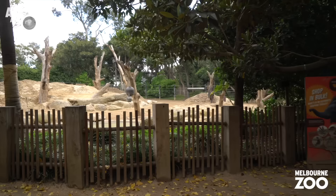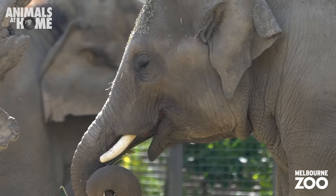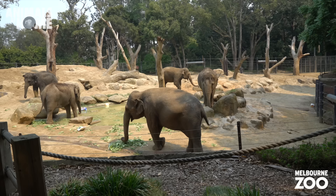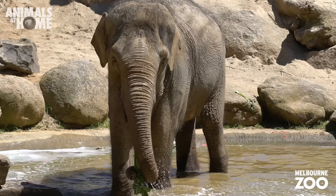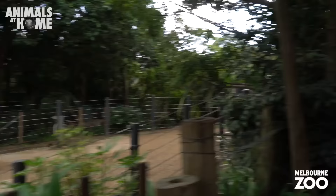Melbourne Zoo's spectacular herd of Asian elephants. Ear flapping is a sign of a happy pachyderm. Unlike African elephants, only the male Asian elephants have tusks. While many people know that ivory poaching is threatening elephants in the wild, habitat loss and humans encroaching on elephant habitat is one of the biggest problems these big friends are facing. Unsustainable palm oil plantations springing up across Southeast Asia are a massive problem for elephants, but you can help by asking our politicians to make palm oil labelling mandatory in Australia.